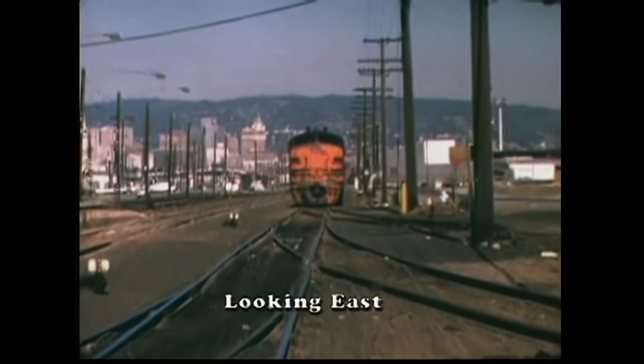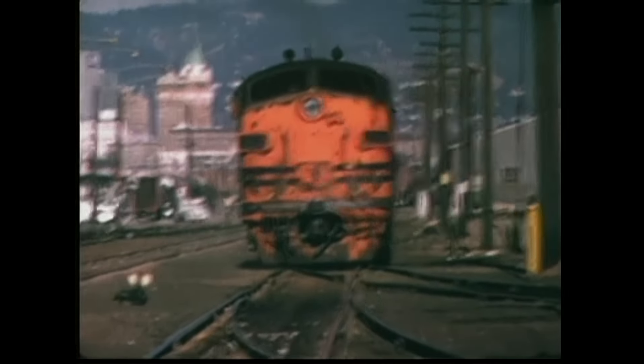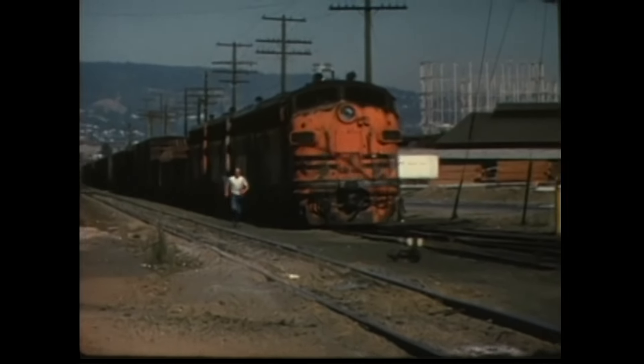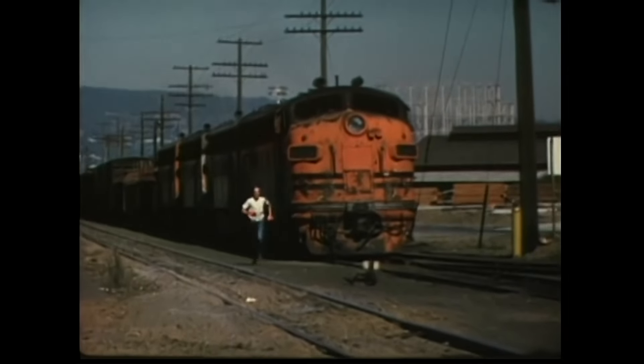The small, cramped Western Pacific yard was never very fancy. Our freight cruises into it with the Oakland-Berkeley Hills visible in the background. The brakeman runs ahead of the train to set the switches in proper alignment and eliminate the need to stop and restart the train.